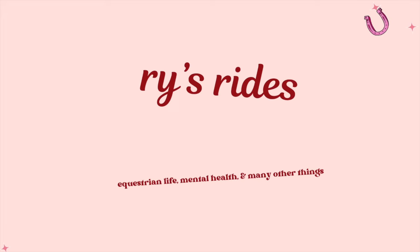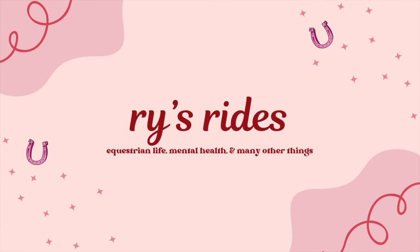Hello! Today I'm going to be reviewing every pair of breeches I own. There are definitely at least 20 pairs of pants here. Yes, that is outrageous, and no, I should not have so many pairs. But I do.